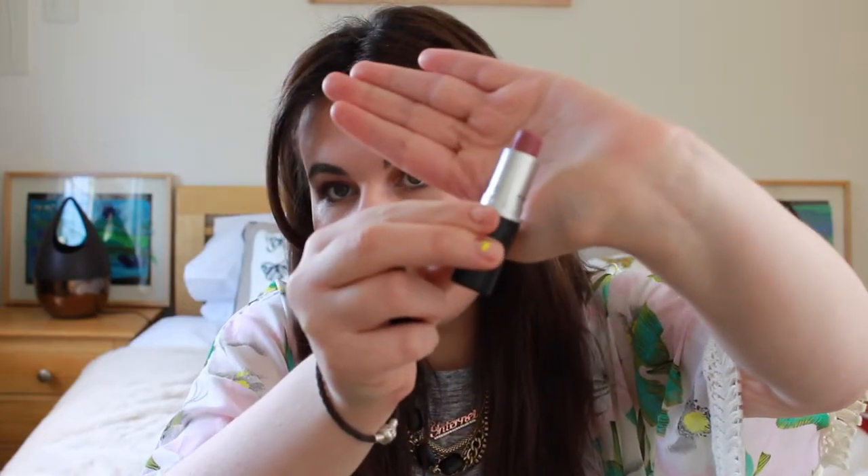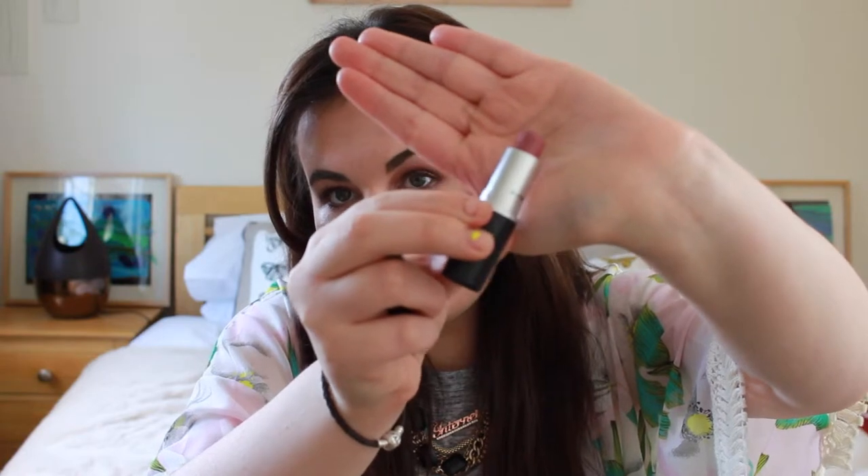My first lipstick choice — my holy grail of a nude lip shade — is the MAC lipstick in Faux, which is this nudie pink color. Apparently this is the one that Kylie Jenner wears.